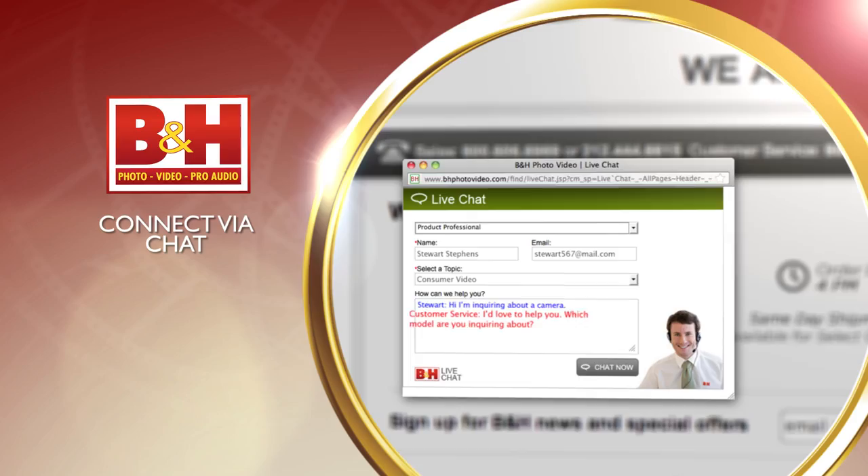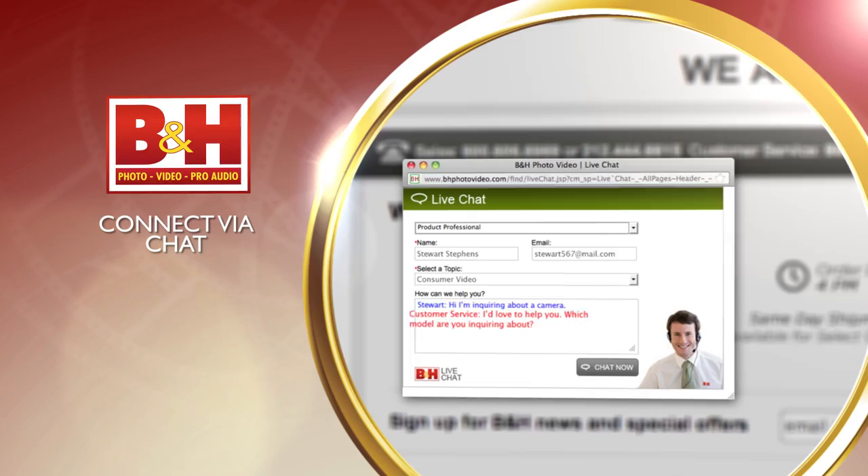Thank you for watching. Whether you're a hobbyist or a professional, B&H has the answers to your questions. Experience a world of technology at their New York City Superstore, connect with them online, or give them a call — their staff of experts is happy to help.